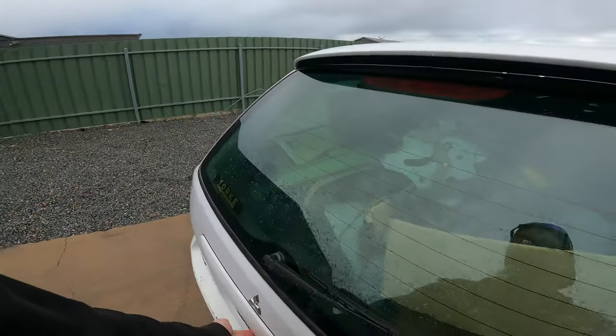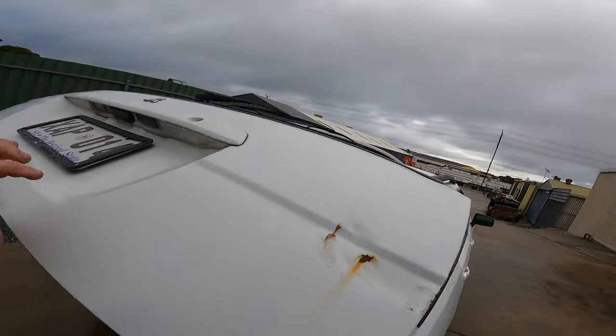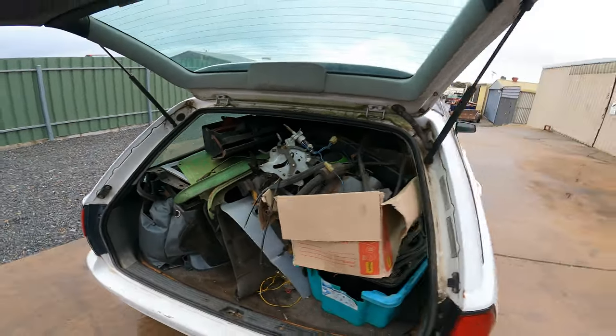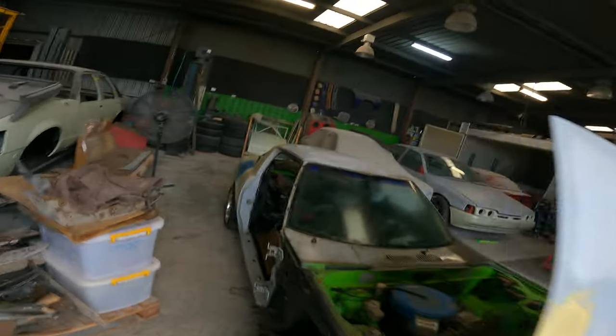My whole wagon is just full of parts to the brim - absolutely to the brim. So I'm gonna have to take stock of what I've got and start piecing the car back together, putting all the panels on and everything, just to see what's going on.